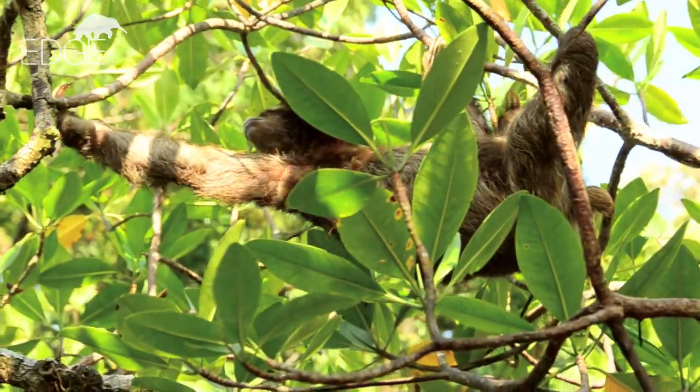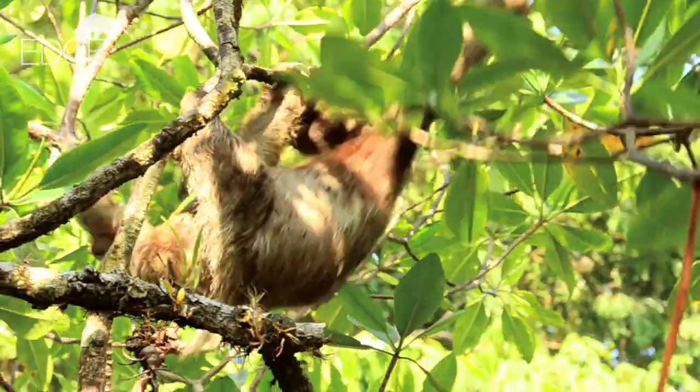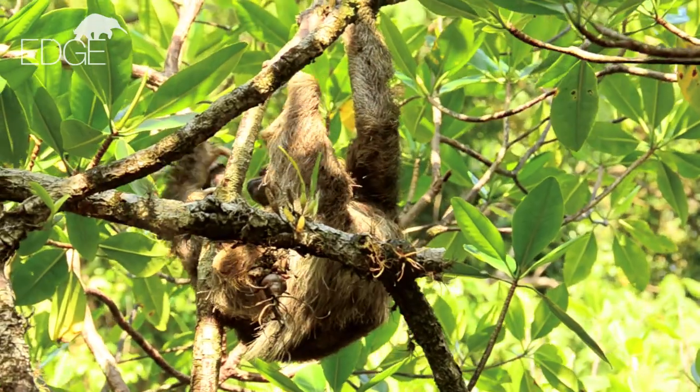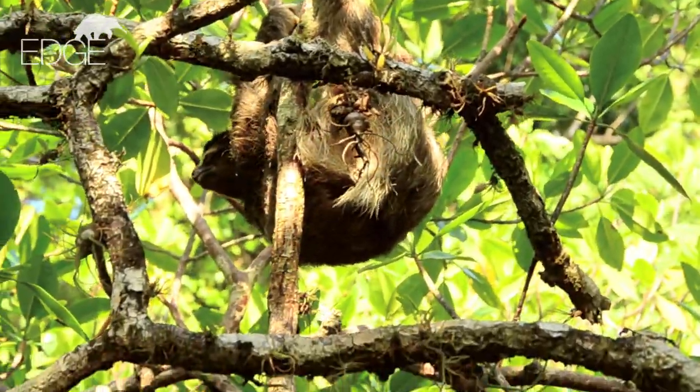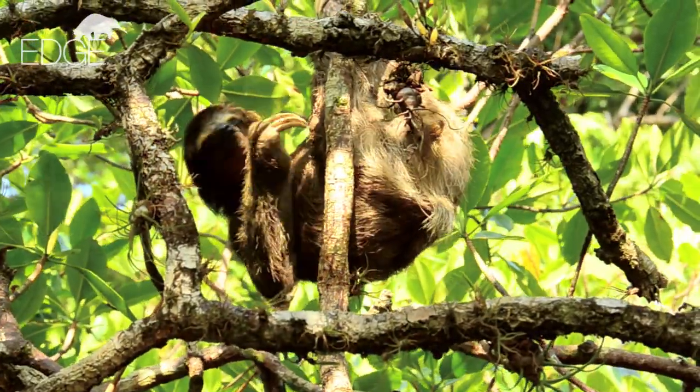Very little is known about the pygmy sloth. For example, it was previously thought to live only in the mangrove habitats on the island, but it's now also been found in the forests. So we need to find out more about their behaviour, ecology and use of the island — and if we're lucky, there may be more sloths than we think.